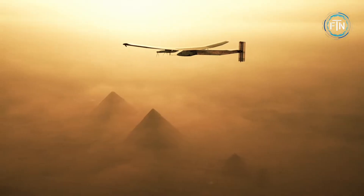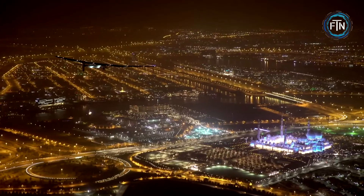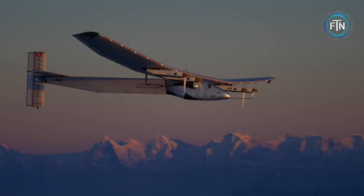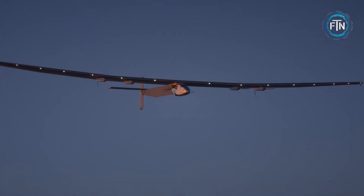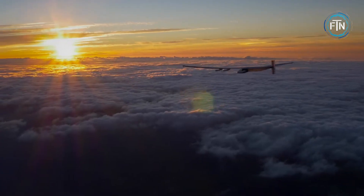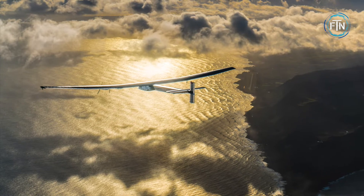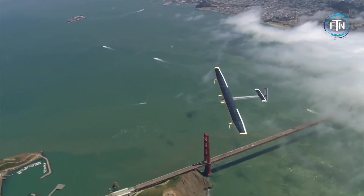Having a wingspan of 72 meters, this amazing airplane weighs only 2.3 tons and has 17,248 solar cells. It can reach a maximum altitude of 28,000 feet with its four energy-efficient electric motors. With room for only one pilot, according to its website the Solar Impulse was not built to carry passengers, but rather to carry messages about the importance of clean technologies and renewable forms of energy.